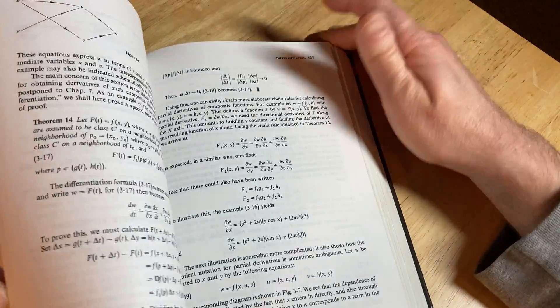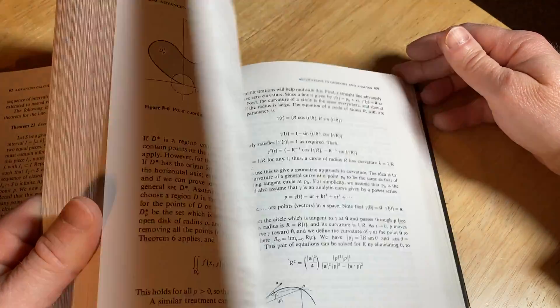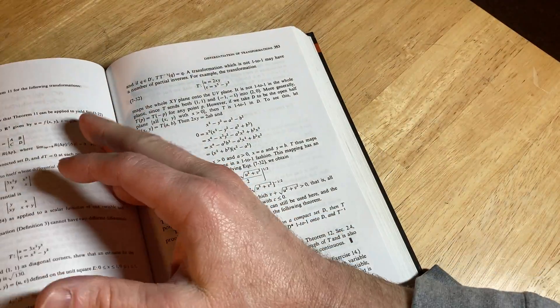This one covers a lot of content. There's a lot of stuff in this book that you're not going to see in other advanced calculus books.